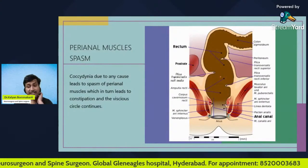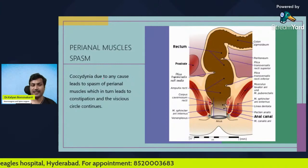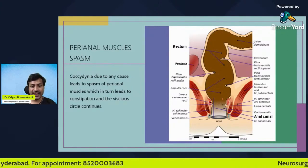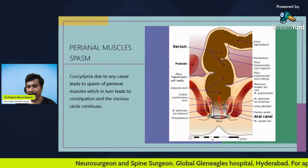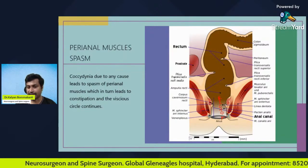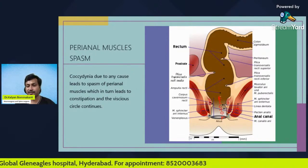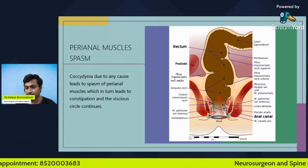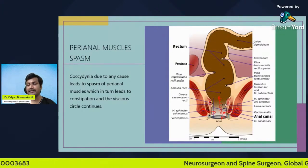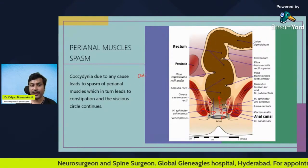This is very important: whenever there is coccyx pain due to any cause, it causes reflex contraction of the perianal muscles. This is the rectum carrying feces, and these are the perianal muscles. Any pain in the coccyx will cause reflex spasm of the perianal muscles, and this reflex spasm causes constriction of the rectum, which exacerbates constipation.